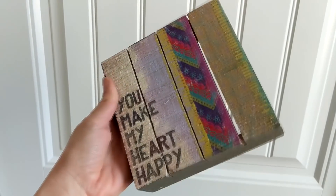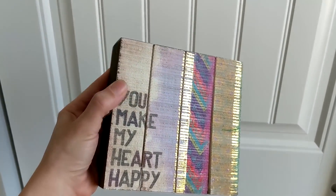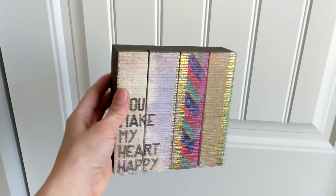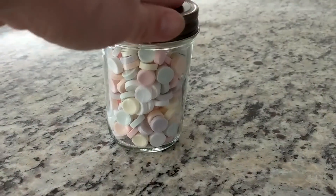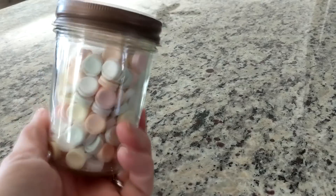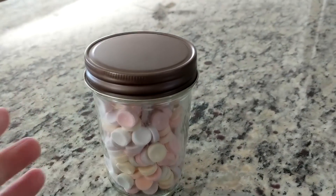I did end up getting this wooden sign that says 'you make my heart happy' — I like the colors in it. I got this for $2.99 and I'm going to either set it on a table or hang it on the wall. The other thing my daughter got was this mason jar with a screw lid — I think this was $0.50. She had a bunch of leftover Smarties from Halloween, so we thought it would be cool to unwrap them all and put them in this jar so she can put these on her desk. Thanks again for watching, and stay tuned for the next thrift haul!